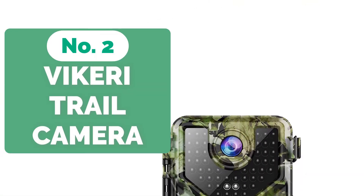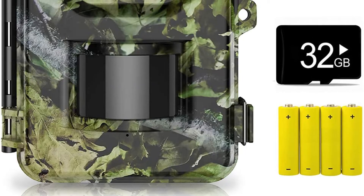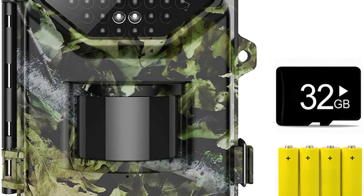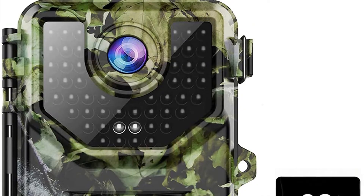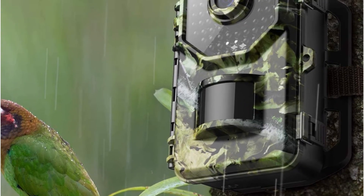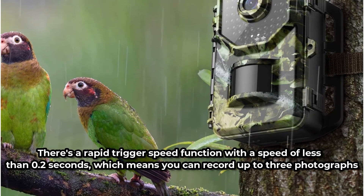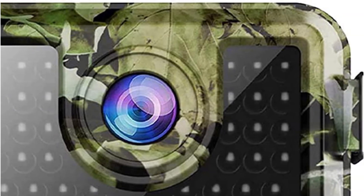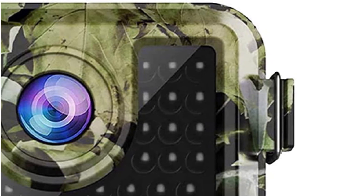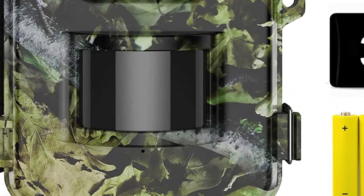Moving up at number 2 is the Vikery A1 Trail Camera 16MP. The Vikery A1 is a dependable, tough, and simple-to-use trail camera with a lot of outstanding features at a reasonable price. You can snap a shot from up to 70 feet away and shoot clean, high-quality photos in 16MP resolution. With a 120-degree wide-angle lens and 48 no-glow infrared LEDs, this camera will provide a wide field of view while causing no disturbance to animals in their natural habitat. There's a rapid-trigger speed of less than 0.2 seconds, which means you can record up to 3 photographs at once in multi-image mode. The Vikery A1's enhanced night vision mode ensures shots are clear and crisp even at night. This trail camera has a 180-day standby period and is waterproof, rated IP66, allowing you to enjoy season-long scouting.